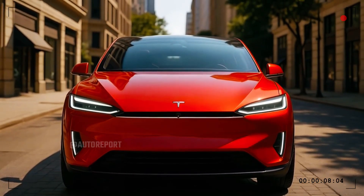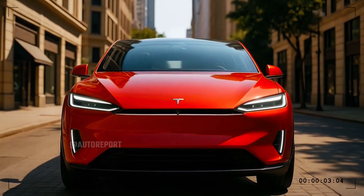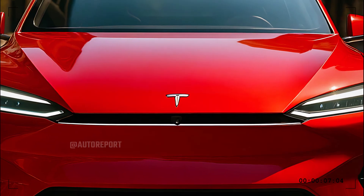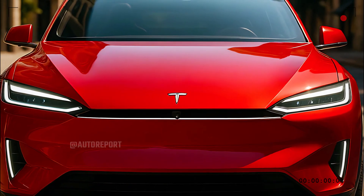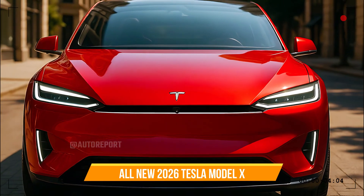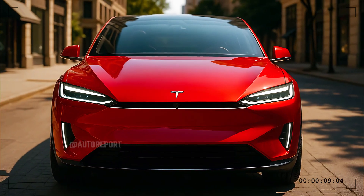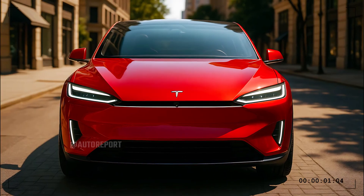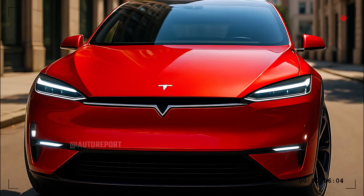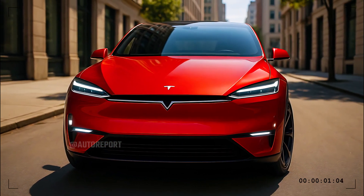The lower front intake is sculpted with a sense of purpose, blending into the lower fascia and channeling air for optimal cooling and aerodynamic performance. Subtle muscular lines on the hood hint at the formidable power beneath, while every surface flows effortlessly from one contour to the next. Tesla's latest multi-coat paint, showcased here in a deep dynamic red, is richer than ever, reflecting light in a way that brings out every nuance of the design. The Model X doesn't just catch your attention — it holds it.